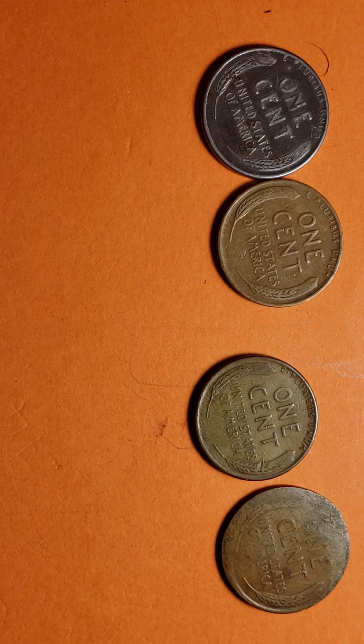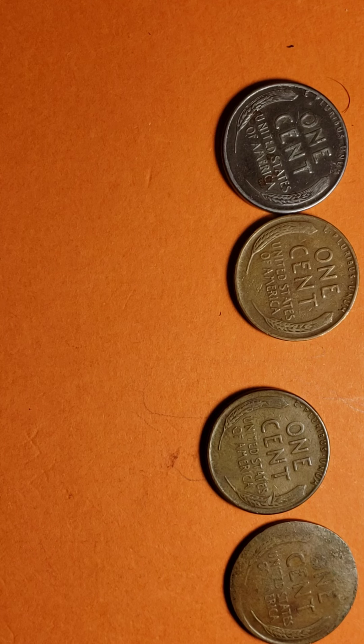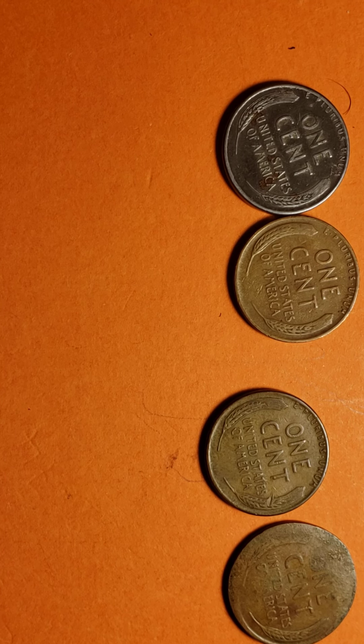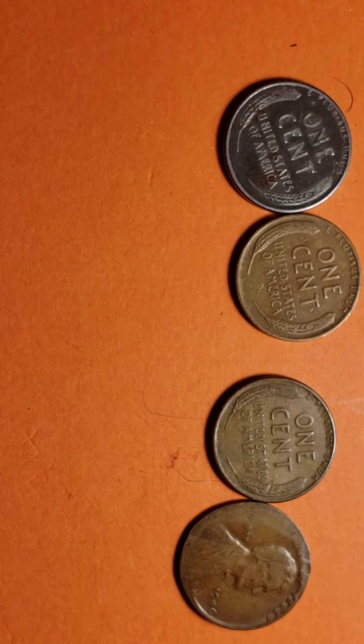You can see it says 'one cent' on both sides. That's how it goes for the 1944 as well. And for the 1946 — 991 million 655 thousand were minted, with no mint mark, made in Philadelphia.